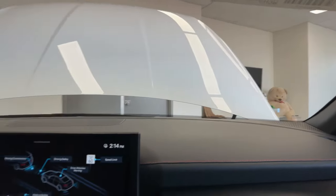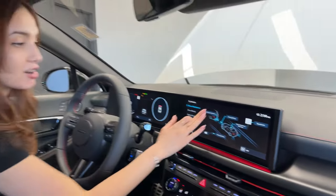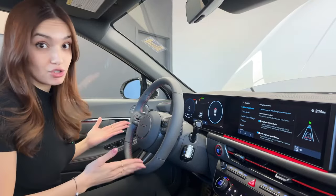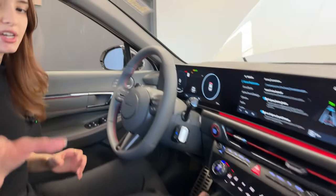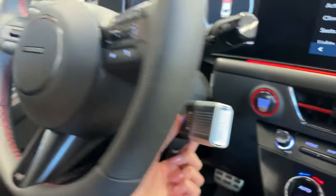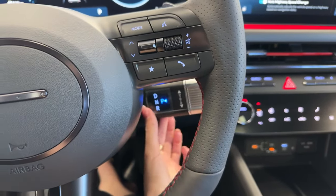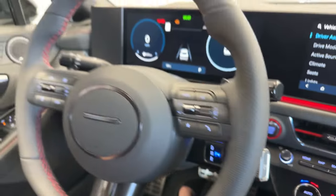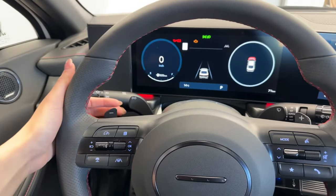Driver assistance settings let you adjust sensitivity and truly customize how the vehicle drives. The transmission is a shift-by-wire eight-speed dual-clutch — the gear shift looks unusual at first but shifts very smoothly. Park is a separate button. Think Tesla or Mercedes for the same concept. The column-mounted gear shift design is making a comeback.